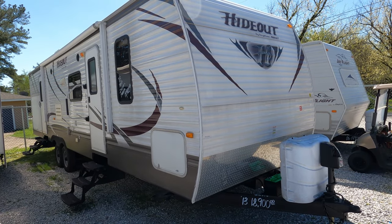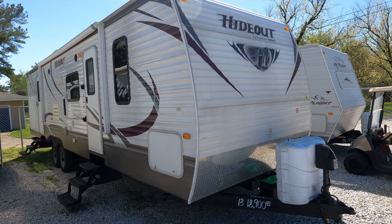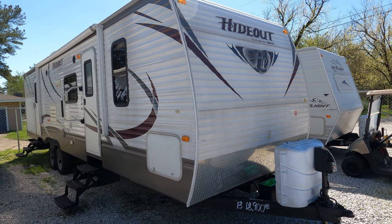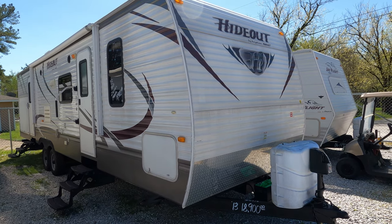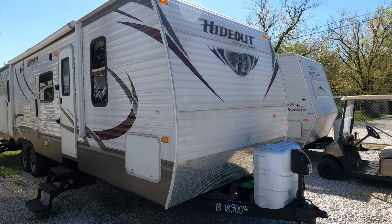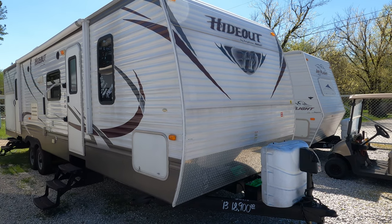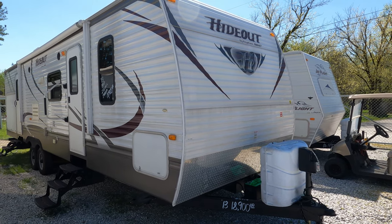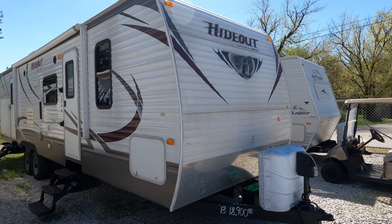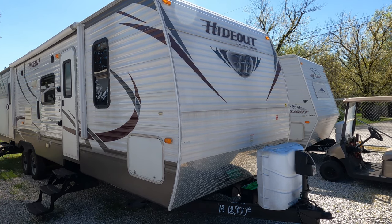Good afternoon folks, Big Bob here with another great used travel trailer value from Parkway RV Center. Used travel trailers are hot right now because you can't hardly buy new ones — they're already taking orders for 2022s. Hot travel trailers with multiple slides under 20 grand are even hotter and that much harder to find, as many of you already know.